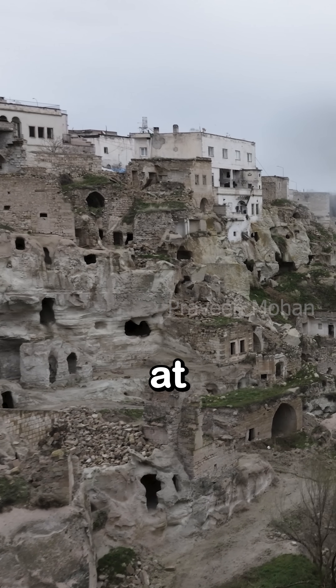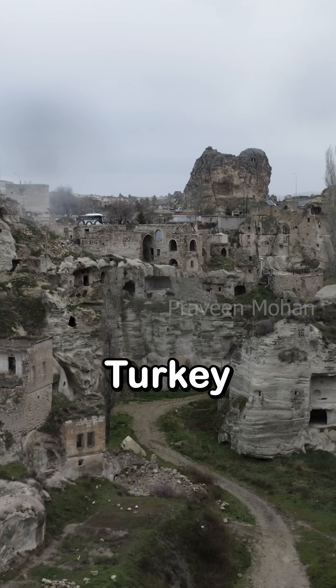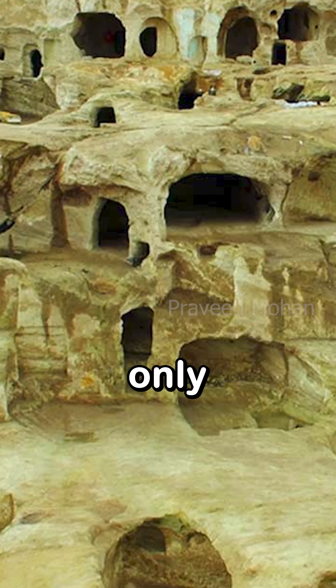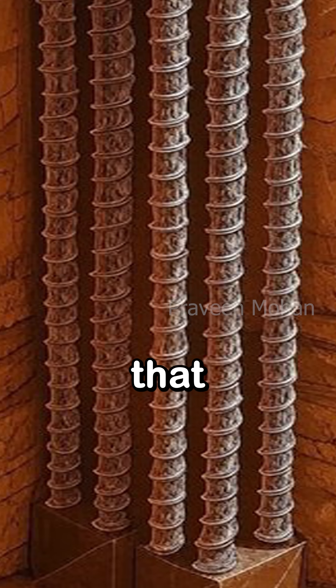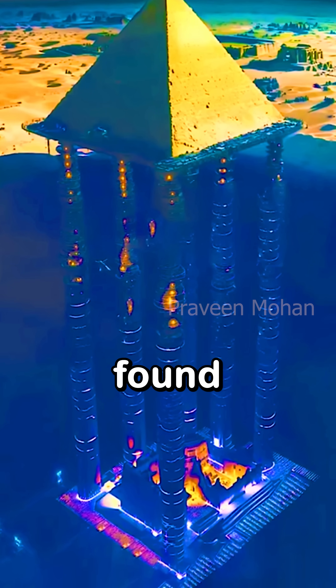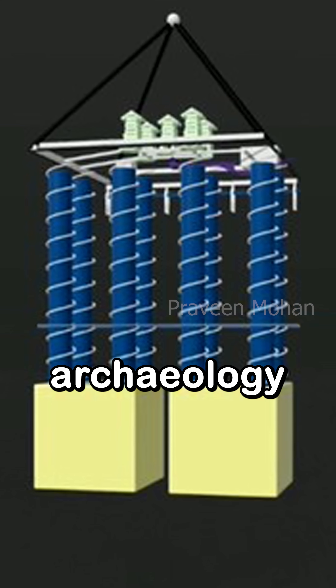This is truly extraordinary. Look at the ancient underground city of Derinkuyu in Turkey — it goes underground about 18 levels, but it is only about 200 feet deep. This is 10 times deeper than that. If this is true, we have found something that truly changes history and archaeology.